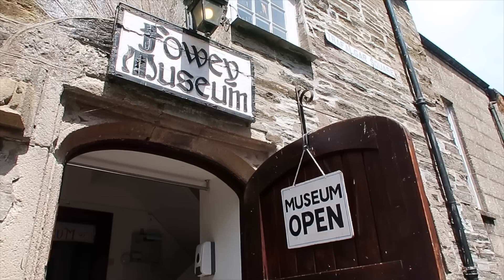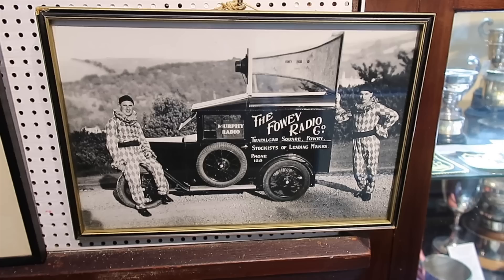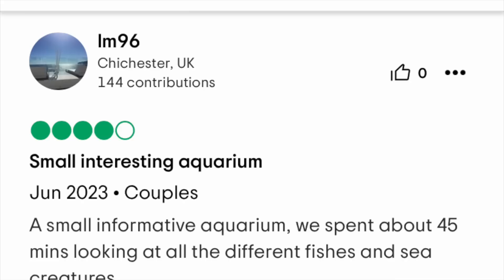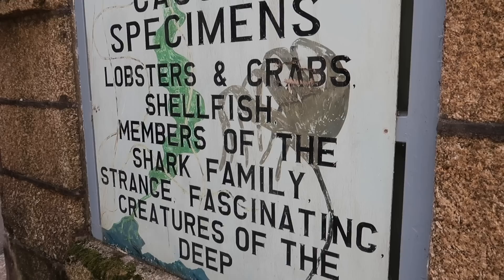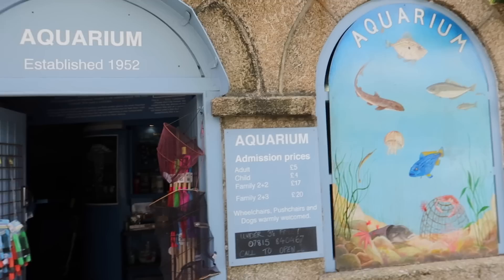Fowey has a small and quirky museum with a variety of exhibits ranging from Daphne du Maurier to the history of the Bodinnick ferry. It's only £1 per adult — a real bargain. There are lots of interesting old photos inside. We haven't been in the aquarium before. It has mixed reviews online, but people generally agree the touch pool is excellent for children, especially on a rainy day, and dogs are welcome. The aquarium features locally caught specimens — lobsters, crabs, shellfish, and members of the shark family. It's £5 for adults and £4 for children.